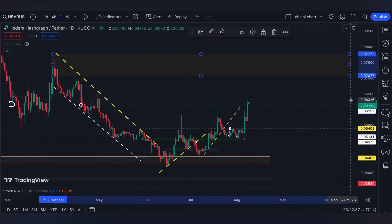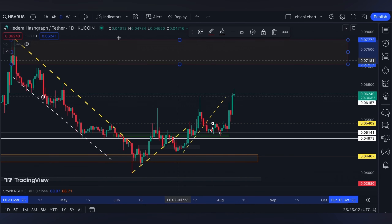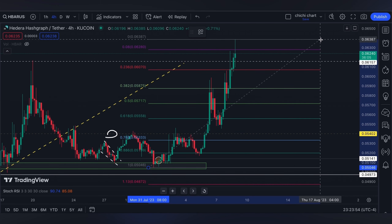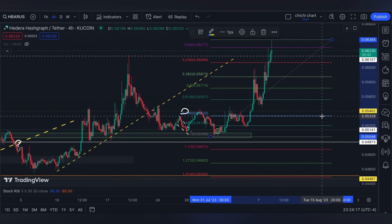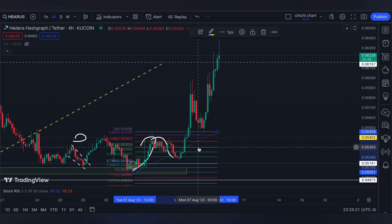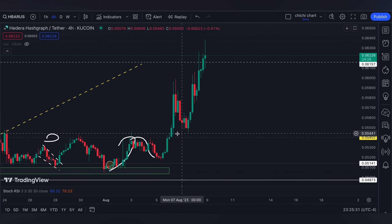If price does retrace from where we are now, let's look at the four-hour time frame using a Fibonacci retracement from the recent low to today's high. A shallow support will be at the 0.382 level around $0.05873, while a deeper preferred support will be at the 0.618 around $0.05557. It could also pull back to $0.05402, which was our resistance last week — price got rejected there before eventually breaking through. I'll be watching the yellow line if the 0.382 to 0.618 zone fails to hold as support.